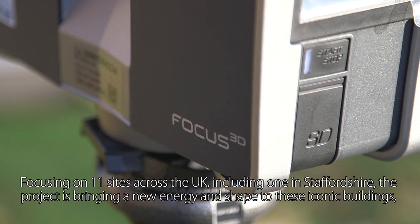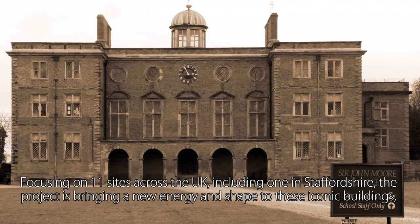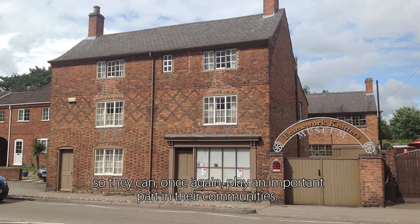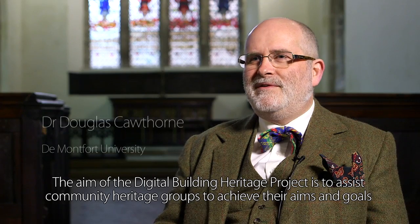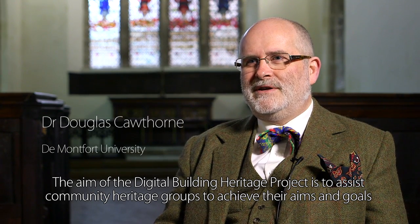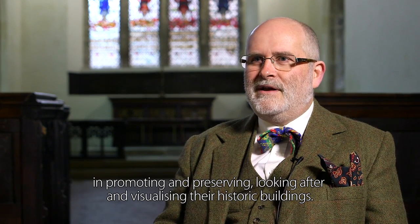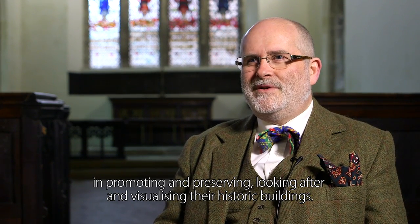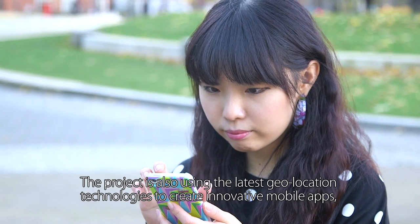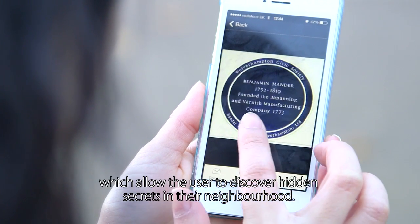Focusing on 11 sites across the UK, including one in Staffordshire, the project is bringing a new energy and shape to these iconic buildings so they can once again play an important part in their communities. The project is also using the latest geolocation technologies to create innovative mobile apps which allow the user to discover hidden secrets in their neighbourhood.